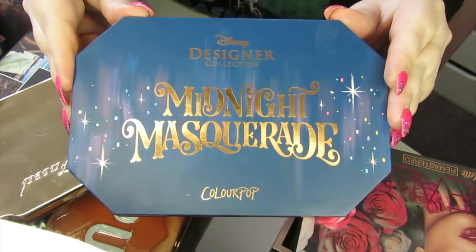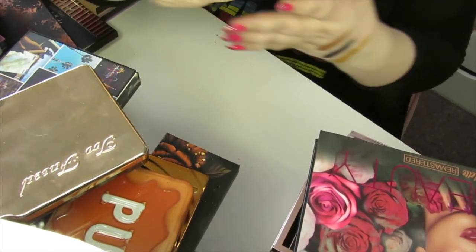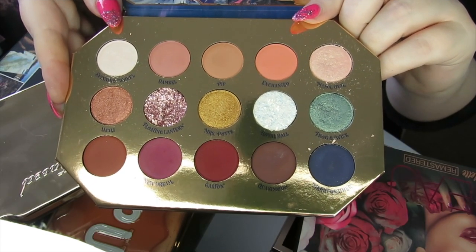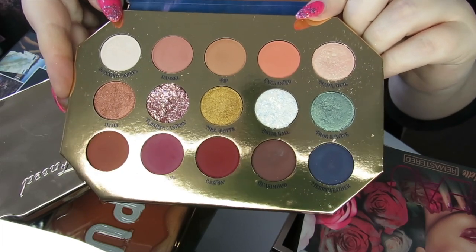This next one's a bit of a shock because I didn't think I was going to declutter it — I absolutely love Disney and Disney Princesses. This is the Midnight Masquerade by Colourpop. It has two pressed glitters and it's just a neutral palette, but I just didn't really get on with it that well. The looks I created weren't anything special, so I am going to let this one go.